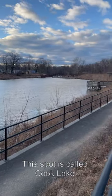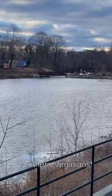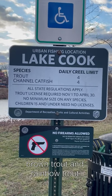This spot's called Cook Lake, a local urban trout spot here for Northern Virginians. They actually stock here, so they got the creel limit listed. Hopefully they stocked with brown trout.